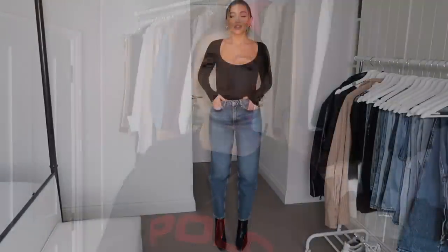Before I start trying them on, I just wanted to say that I am five foot eight. Height is really important when it comes to buying jeans — models tend to be about five foot six, and I love how jeans look on them but know they won't look the same on me. Most of the jeans in today's video do come in different leg lengths.